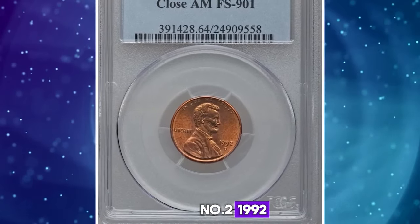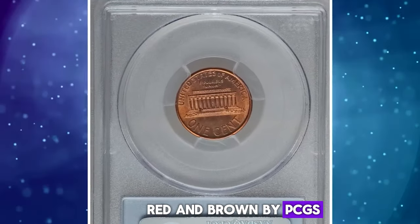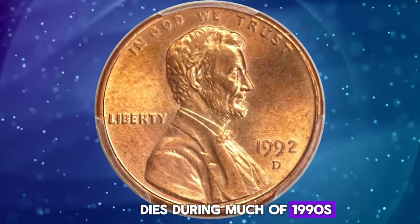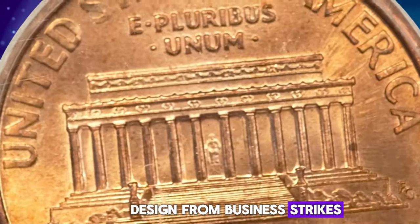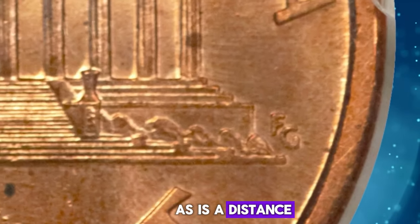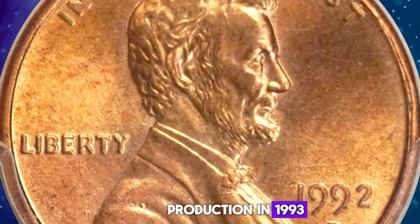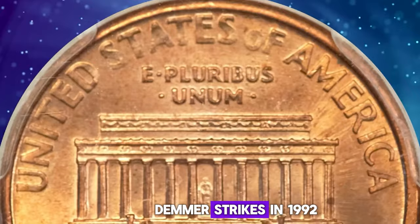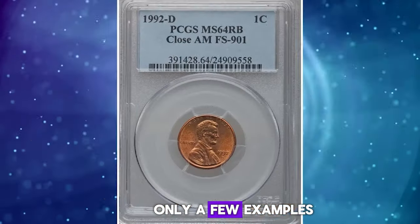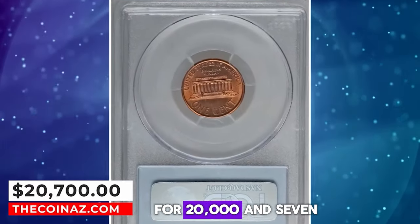Number 2: 1992 D Lincoln Cent with Close AM, graded as MS64 Red and Brown by PCGS. Lincoln Cent specialists are aware that proof dies during much of the 1990s and 2000s differed in design from business strikes. The distance between the feet of AM in AMERICA is a pick-up point, as is the distance between the FG initials and the memorial. One die intended for production in 1993 was inadvertently used for Denver strikes in 1992, and due to the high attrition rate of modern cents, only a few examples have been located. This lustrous orange-gold near-gem was sold for $20,700.